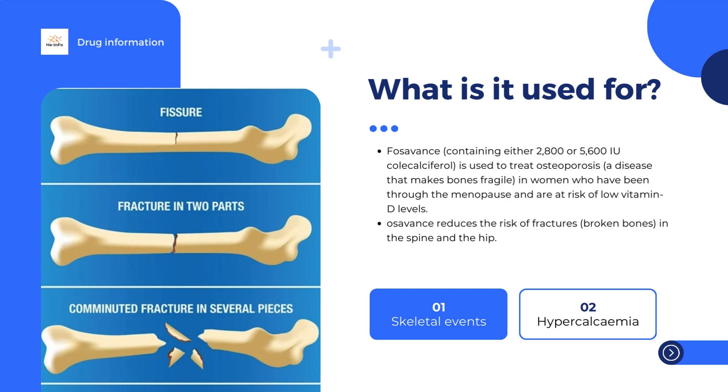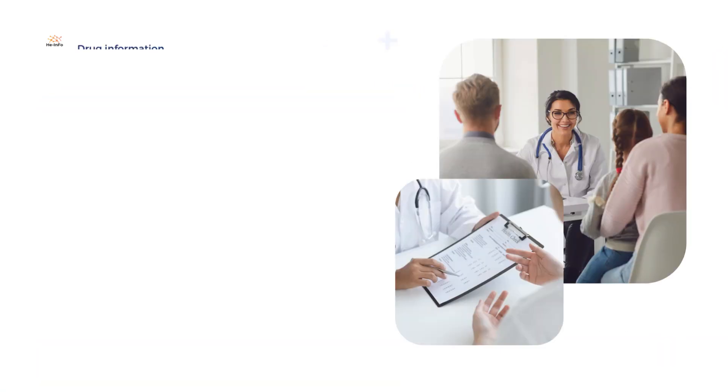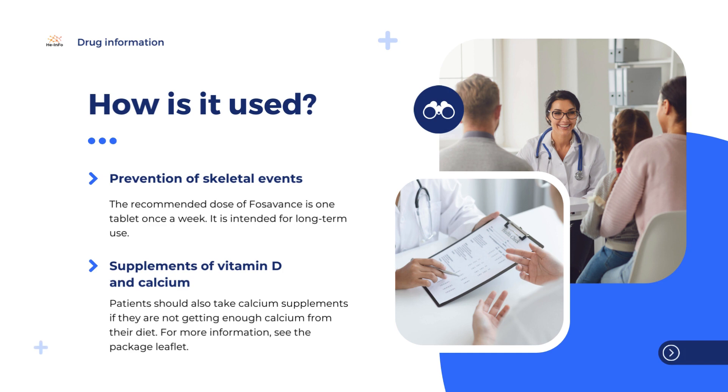Fozavins, containing either 2,800 or 5,600 IU cholecalciferol, is used to treat osteoporosis — a disease that makes bones fragile — in women who have been through the menopause and are at risk of low vitamin D levels. Fozavins 70 mg / 5,600 IU is for use in patients who are not taking vitamin D supplements. Fozavins reduces the risk of fractures (broken bones) in the spine and the hip. The medicine can only be obtained with a prescription.